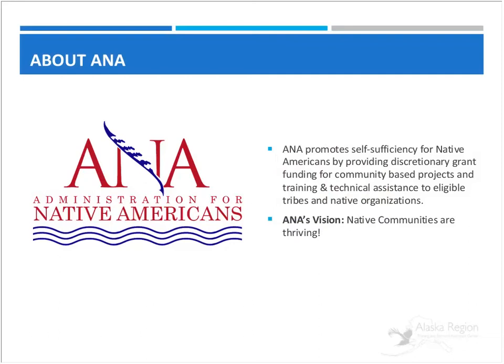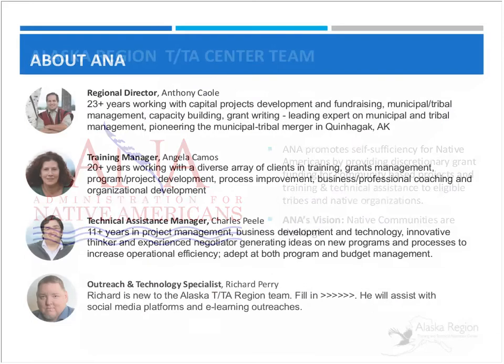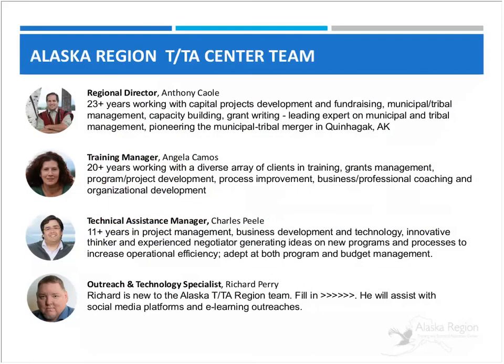ANA's vision is that Native communities are thriving. We are one of the four Regional Training and Technical Assistance Centers and we collaborate with all the different TA centers. I'm the Regional Director and I'm going to be doing the introduction. Angela Kamis is going to be leading most of the presentation today. She's our Training Manager and she has 20 years of experience working with a wide array of clients in training and grants management. She's a real expert and extremely knowledgeable about the different application processes and grants management processes within the TTA Center.